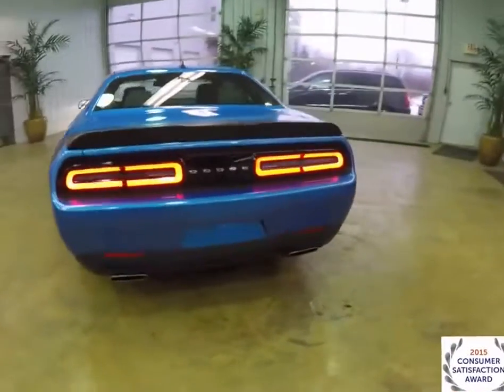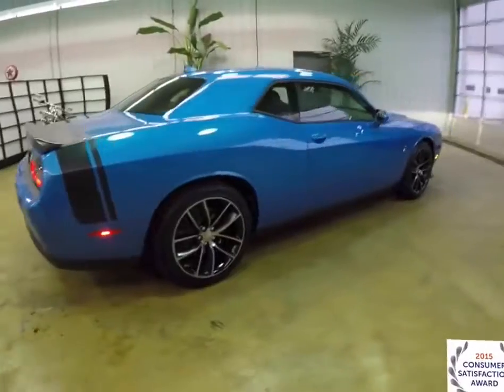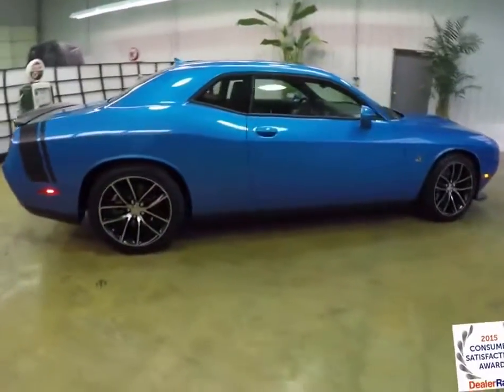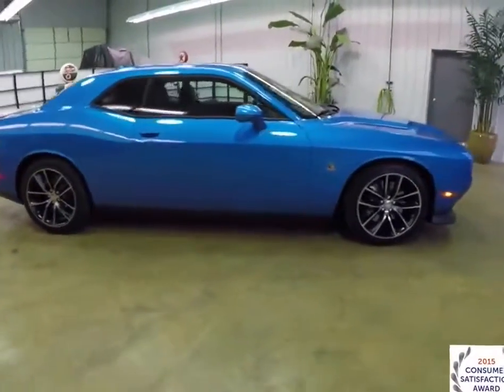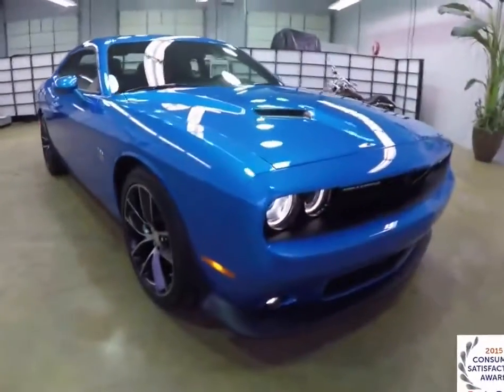This concludes our quick walk-around look at this 2015 Dodge Challenger RT Scat Pack. If you have any questions or would like to see this vehicle, please contact our showroom. One of our friendly sales staff will be more than happy to answer any questions you may have. And as always, thanks for watching.